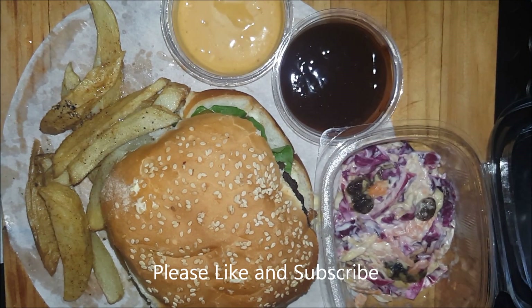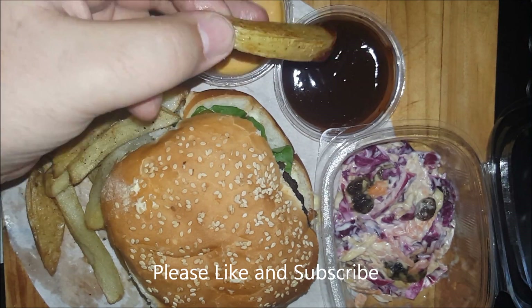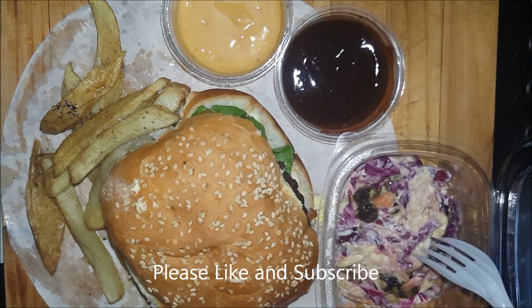Almost like a mustard combined with a bit of mayonnaise with some spices — also really good. Let's try it with some barbecue sauce. The barbecue sauce is nice and smoky, really good taste.